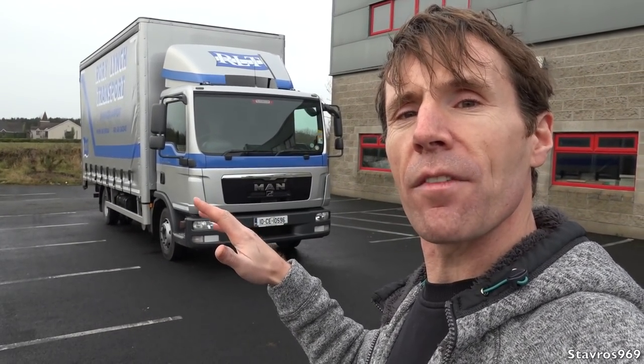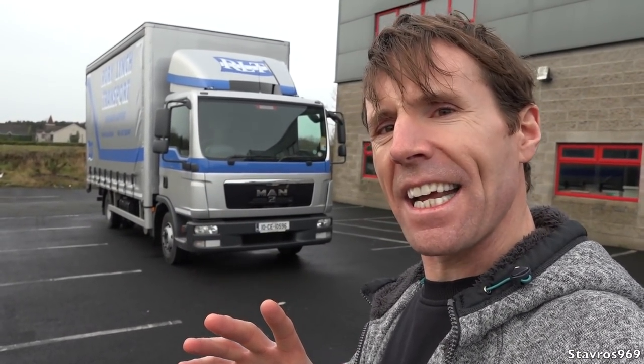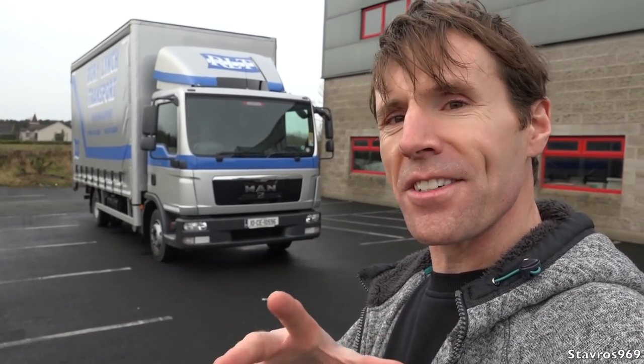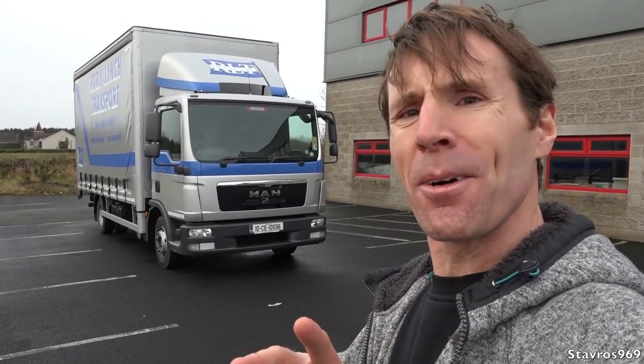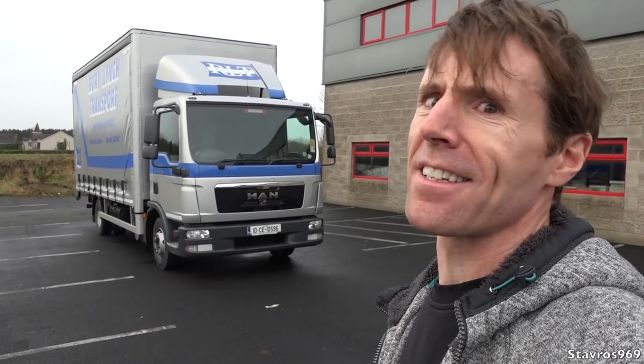I'm going to show you all around the outside of the truck, we'll have a look inside, and then we'll take it for a test drive. Bit of a stormy day today — we're waiting for Storm Dylan to pounce on us. If you're watching this on New Year's Eve, it's probably passed and hopefully hasn't caused too much damage. Let's take this MAN for a spin!